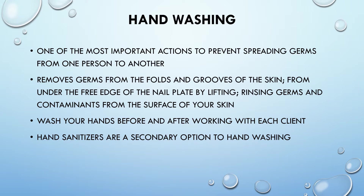Hand washing removes germs from the folds and grooves of the skin and from under the free edge of the nail plate by lifting and rinsing germs and contaminants from the surface of your skin. Wash your hands before and after working with each client. Hand sanitizers are a second option to hand washing.